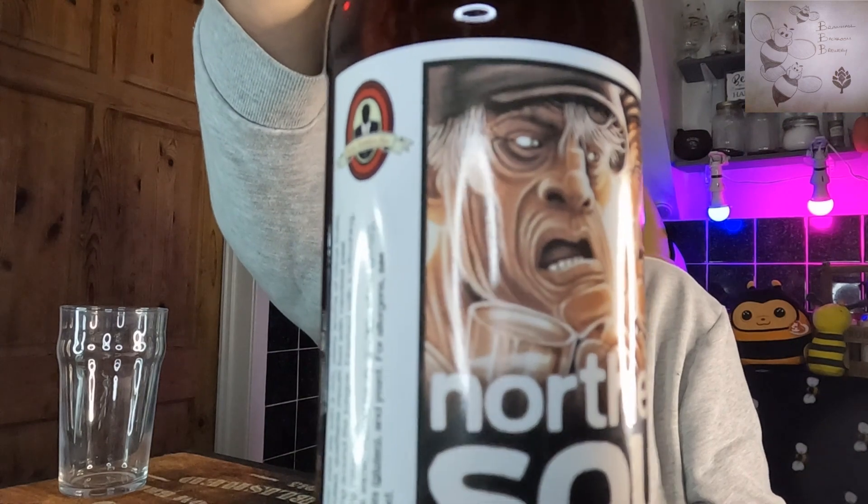A little bit about Briggs Signature Ales: founded by Nick Briggs, it's a modern company yet steeped in tradition, striving to keep old styles alive — which to me sounds absolutely fantastic. I have had a couple of theirs over the past 12 months and every one of them have been super beers.